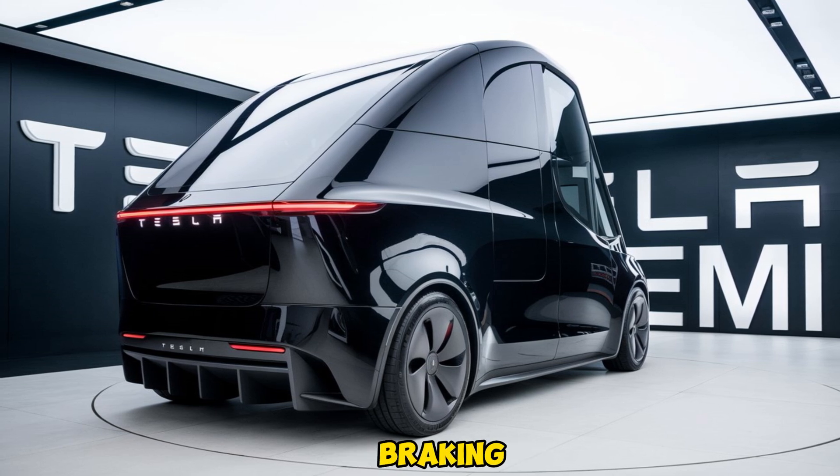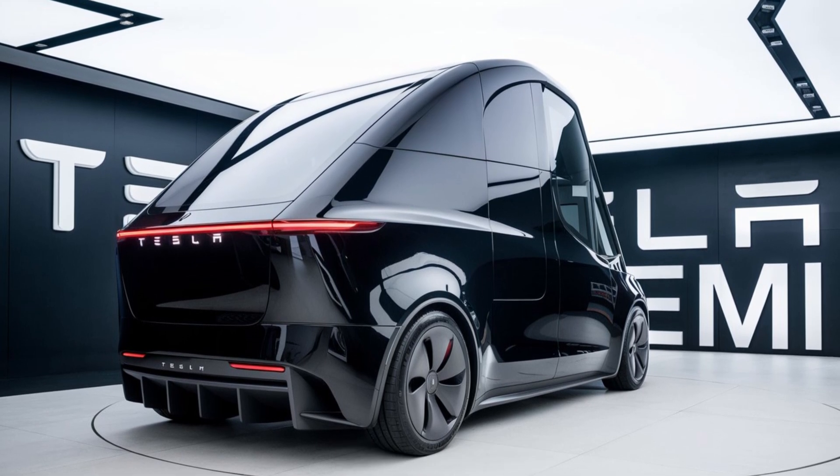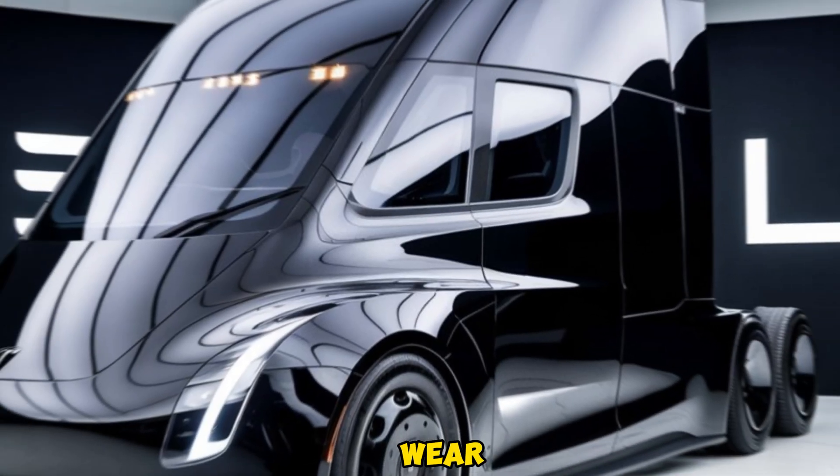And thanks to regenerative braking, the Tesla Semi is designed to maximize efficiency, allowing it to reclaim energy during deceleration. This not only increases its range but also reduces wear on the brake system.